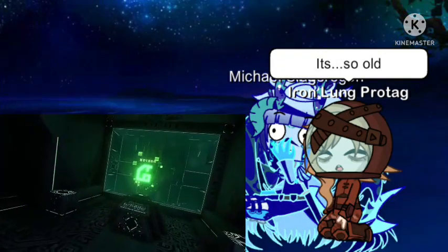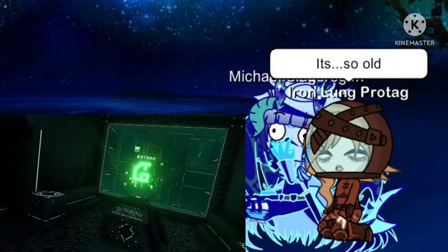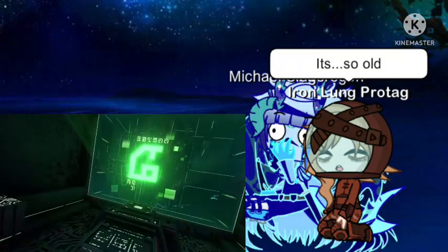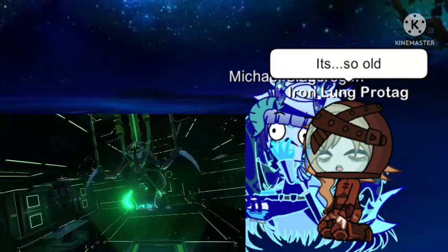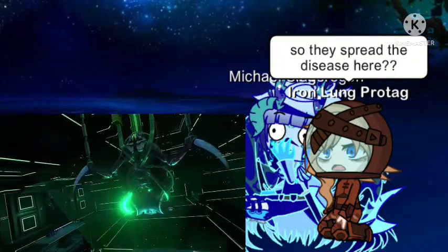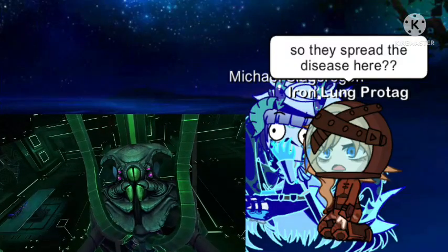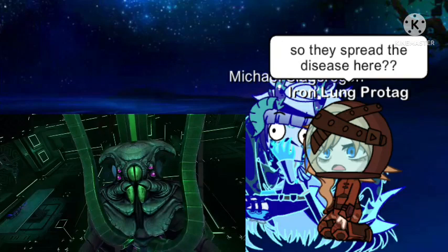Translating a digital message, it seems these alien architects came to 4546B many years ago searching for a cure for a disease. And the Warpers are their artificial quarantine enforcers. Given the lack of any living architects on 4546B, it appears that they were unsuccessful.